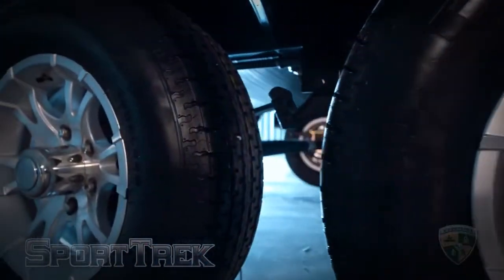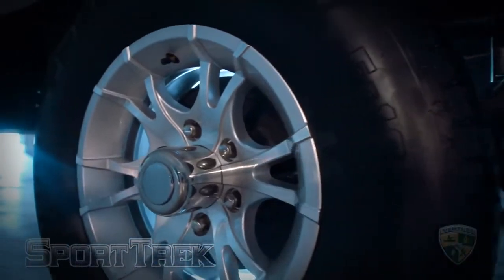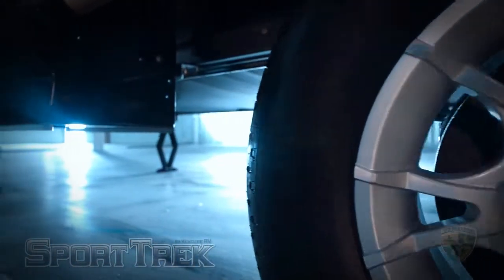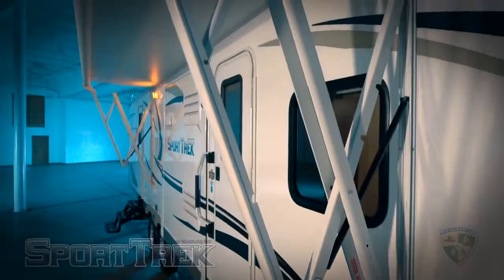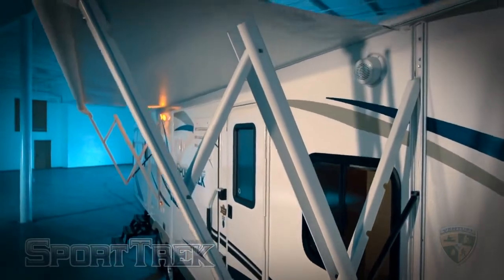For the SportTrek, the exterior options we recommend include available 15-inch radial tires and aluminum wheels, a bike and cargo tray, power landing gear, a power awning with built-in LED light, and an outside grill.